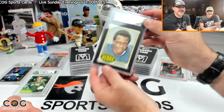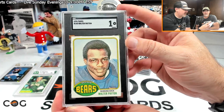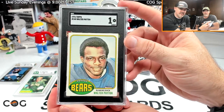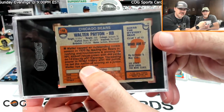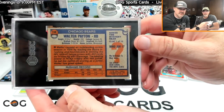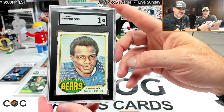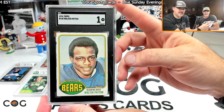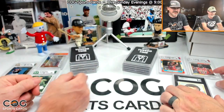My next card is a Walter Payton rookie. I got this for a really good deal and it's in really good shape. It's graded a 1, but the eye appeal is awesome. The only reason it's graded a 1 is because somebody put either a 'G' or a '6' on the back — you can barely see it. Having a Walter Payton rookie in my collection is just one of those iconic cards you always wanted as a kid.